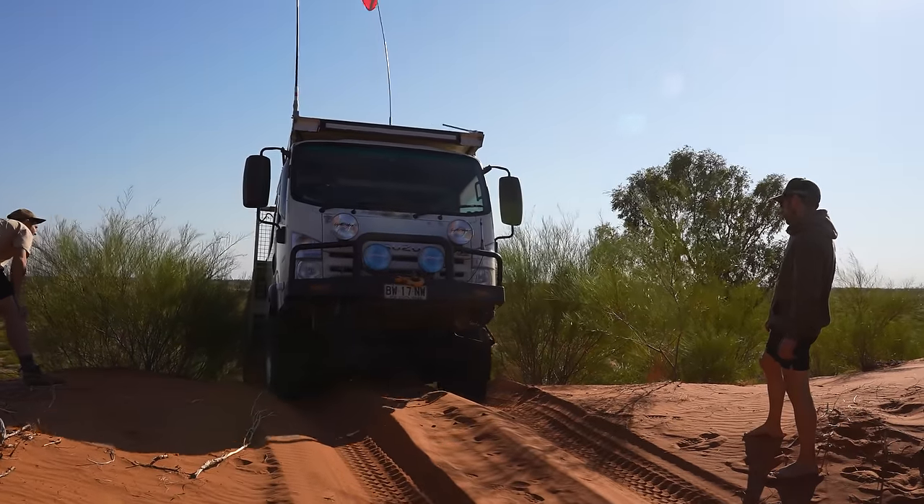There are obviously two ways you can do it. North to south is counted as the harder way because you are doing the leeward side of the dunes. If you were going south to north, it's an easier approach on the dunes — just keep that in mind.